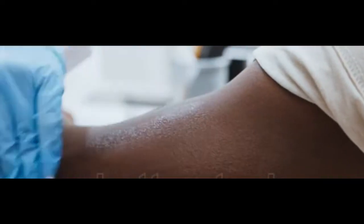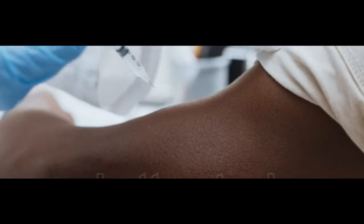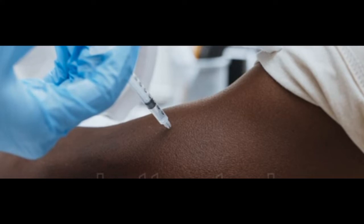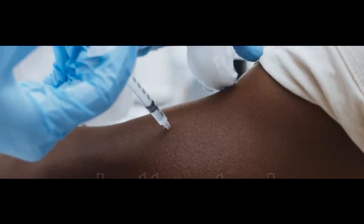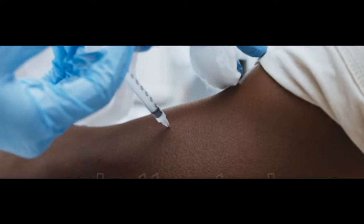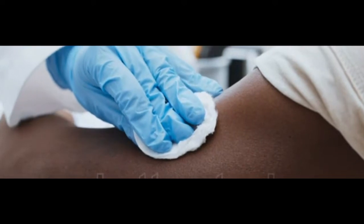Humalog and Novolog are both rapid acting, meaning they work more quickly than other types of insulin. But there are important distinctions between Humalog and Novolog, and the drugs are not directly interchangeable. Check out this comparison so you can work with your doctor to choose an insulin that's right for you.